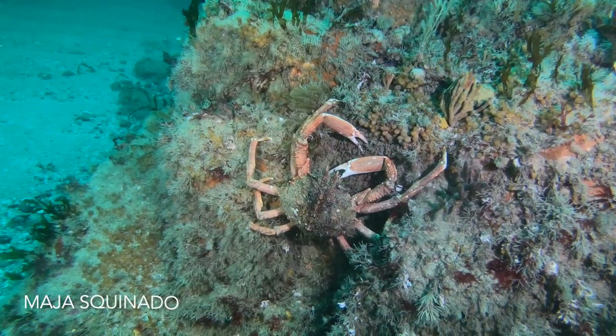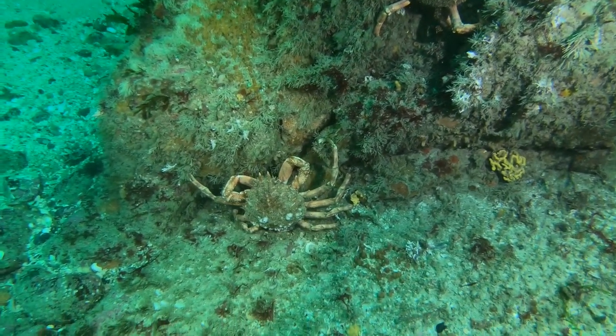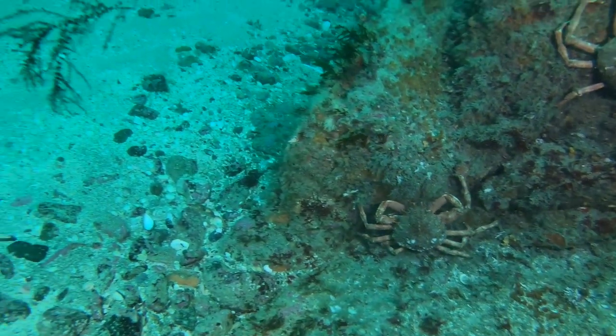These are two male spider crabs, found mostly in European waters, especially the Mediterranean and some parts of the Atlantic.